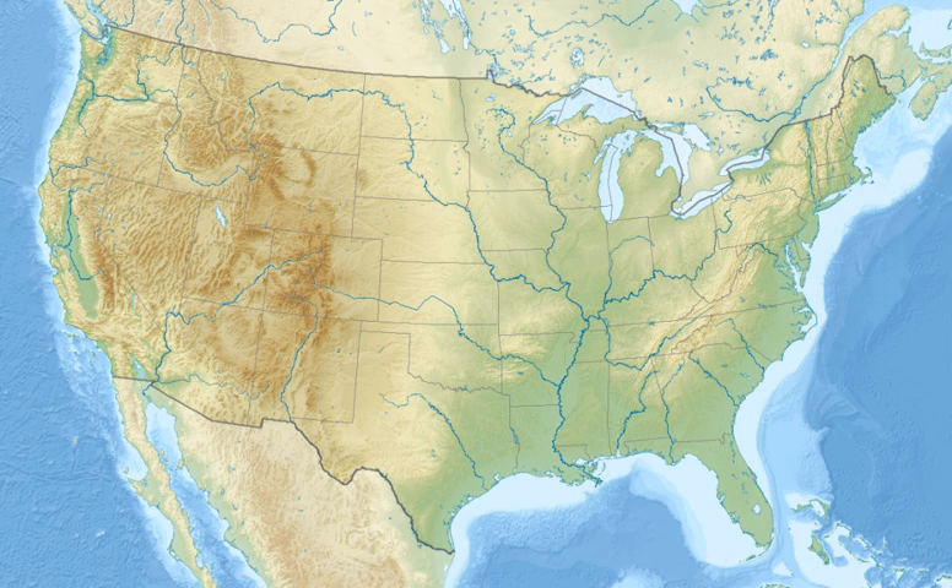Upper Washita National Wildlife Refuge was established in 1978 and is located in Union and Morehouse Parishes in northern Louisiana.